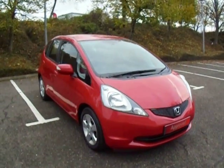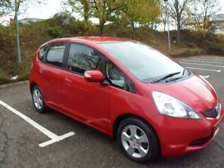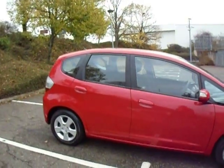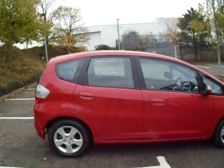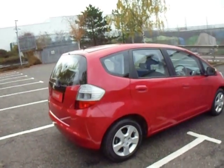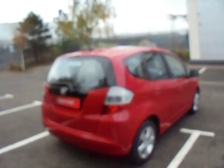Hello there and welcome to JC Hughes Honda Shrewsbury. My name's Amy and today we're here to see this lovely little Milano Red Honda Jazz ES. As you can see, this car has been kept in fairly good condition. It was first registered on the 24th of June 2010.